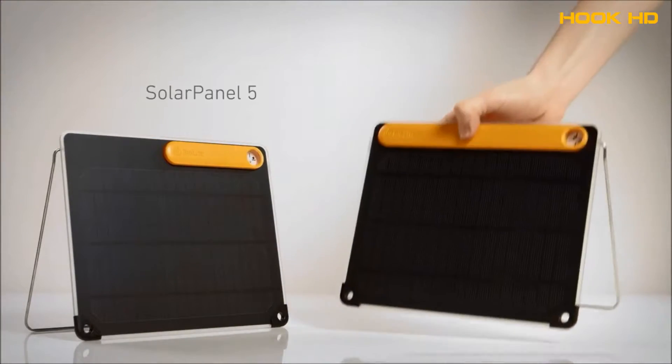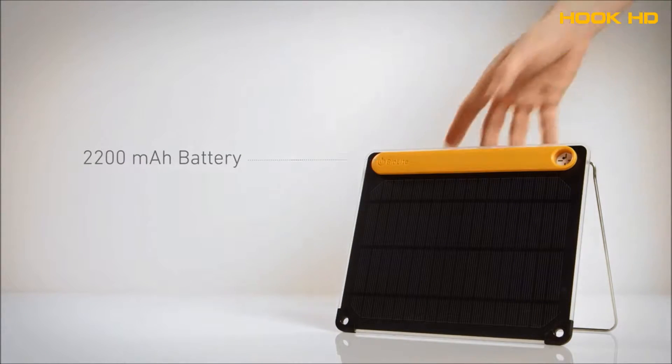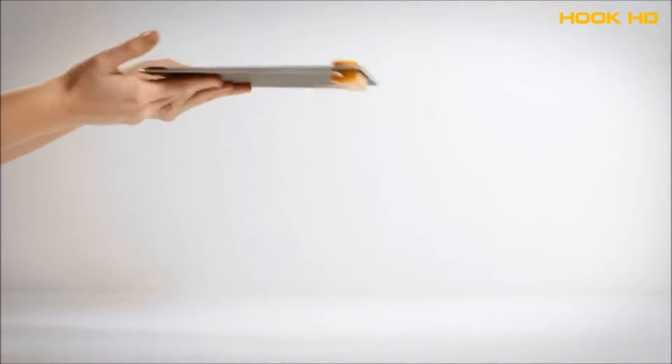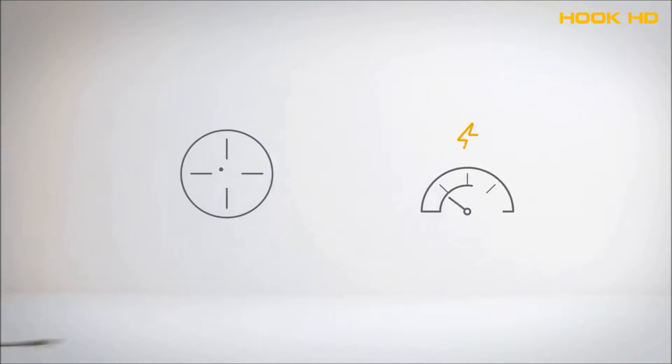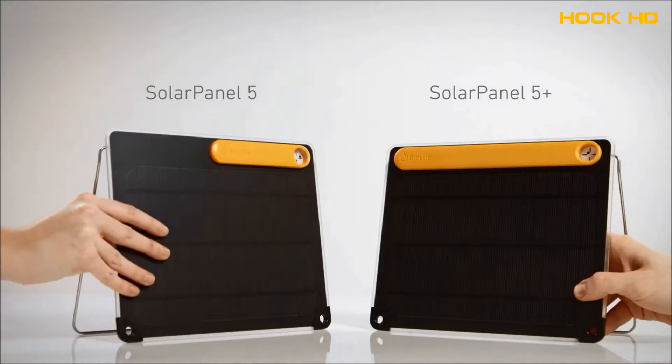The Solar Panel comes in two models: the 5 and the 5 Plus. The 5 Plus features an onboard battery to store your energy for whenever you need it. Ultra-slim, lightweight, and easy to pack. Set yourself up for maximum charging from the sun with the BioLite Solar Panel 5 and 5 Plus.